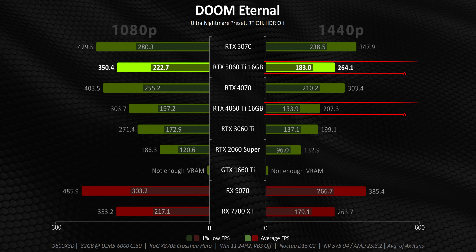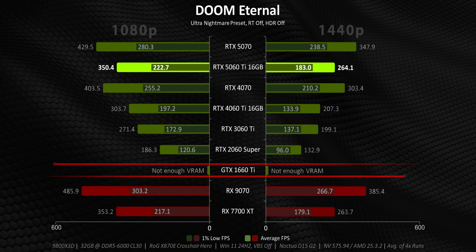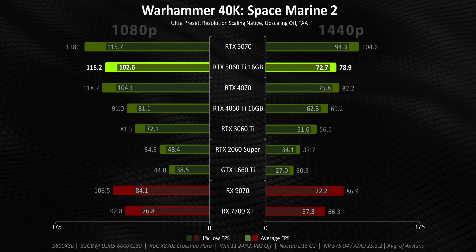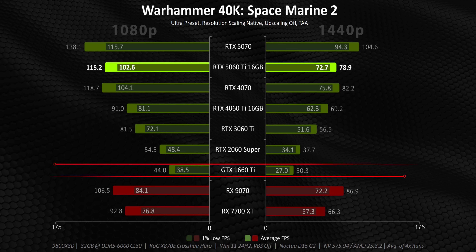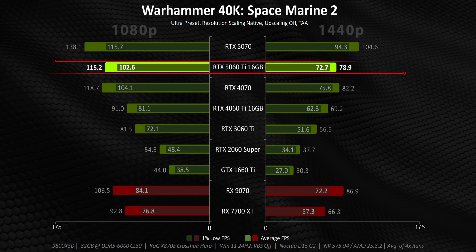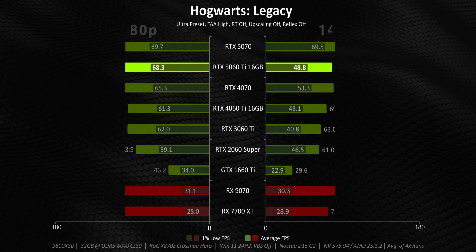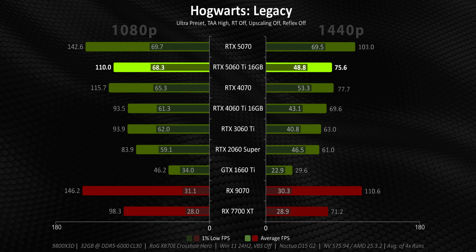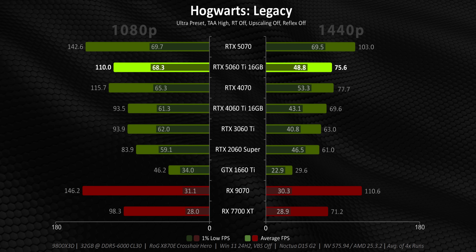Doom also shows us the issues with older cards from the 1660 Ti's generation — most of them were working with just 8GB of memory or less, and in this case, the card wasn't even able to play the game at the preset we're using. While this memory shortfall isn't entirely detrimental in every situation, the GTX 1660 Ti's ability to deliver playable frame rates will continue to go down as newer games gobble up more VRAM. The RTX 5060 Ti does feel like a logical upgrade path for people who skipped the 3000 and 4000 series altogether. But there are also some games that highlight growing concerns about game engine limitations — specifically with UE4 and UE5. Hogwarts is a great example: no matter how much graphics horsepower is thrown at it, performance feels about the same across the board.